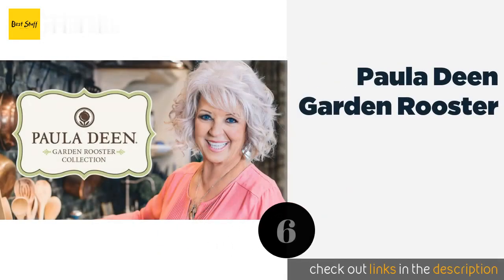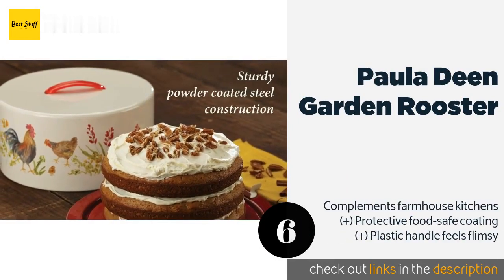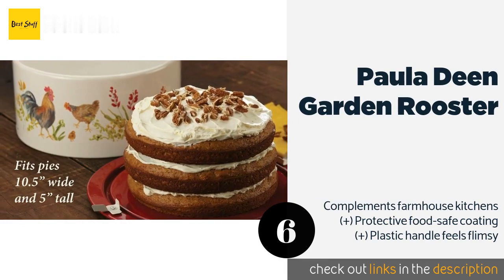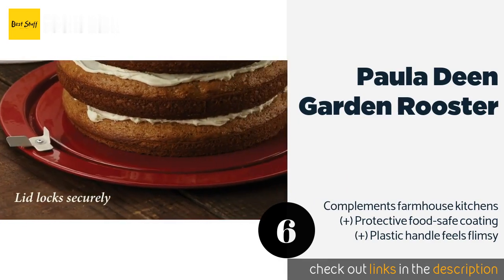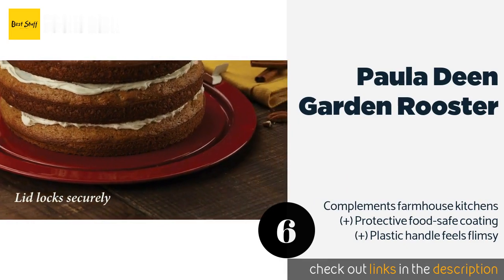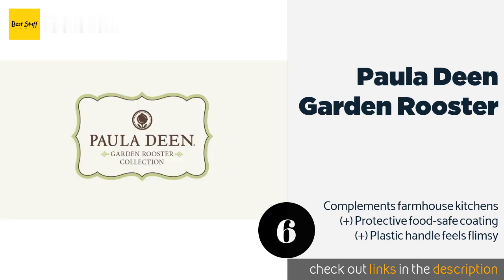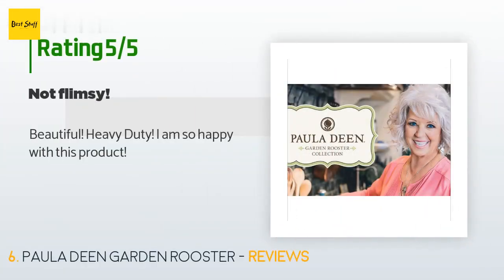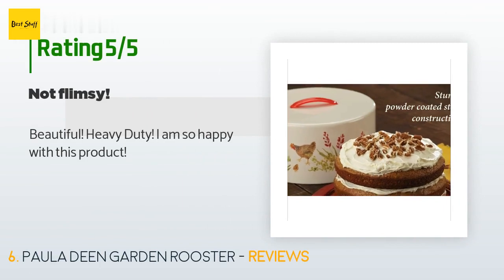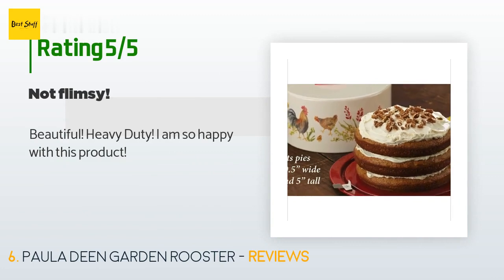The next product in our list is Paula Dean Garden Rooster. If you like the retro look, you'll appreciate the Paula Dean Garden Rooster — it's crafted from durable steel that resists dings and provides five inches of clearance to accommodate meringue-topped pies and double-layered round or square cakes. This product is available on Amazon for $39. The average rating is 4.7 stars with more than 45 customer reviews. A customer said: Beautiful, heavy duty — I am so happy with this product.